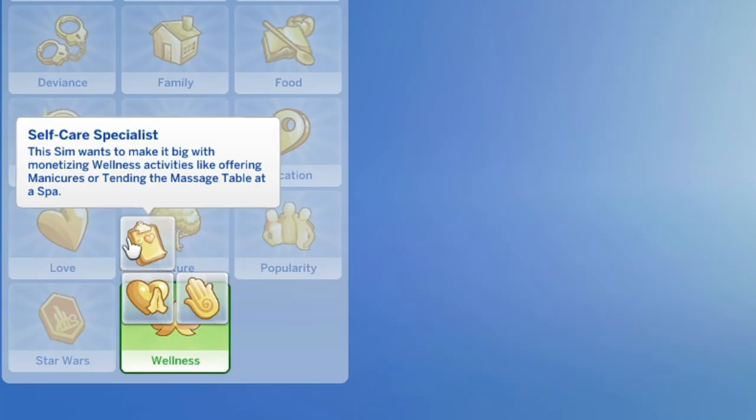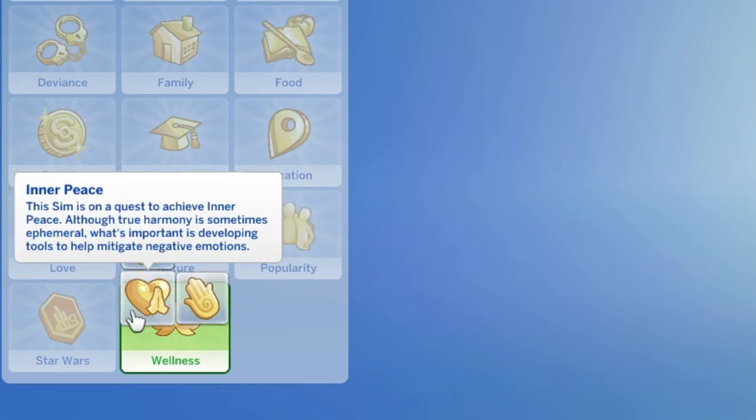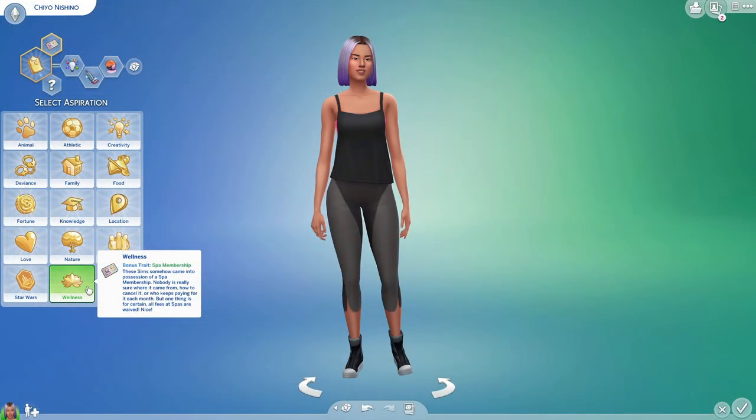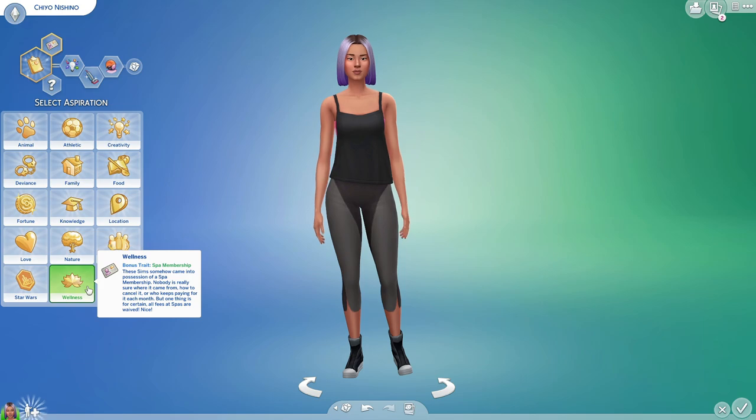Self-care specialist Sims will want to make big simoleons with wellness activities like offering manicures or attending the massage table. Zen gurus want to share their mastery of wellness with the world and pass on their knowledge. And lastly, inner peace — Sims who achieve inner peace are dedicated to living a life of harmony by being able to mitigate their negative emotions. If your Sim chooses a wellness aspiration, they get the Spa Membership Reward trait and all fees at the spa they attend are waived.